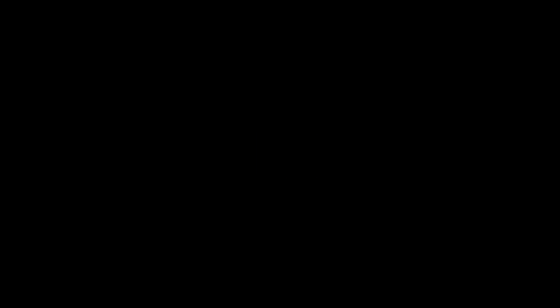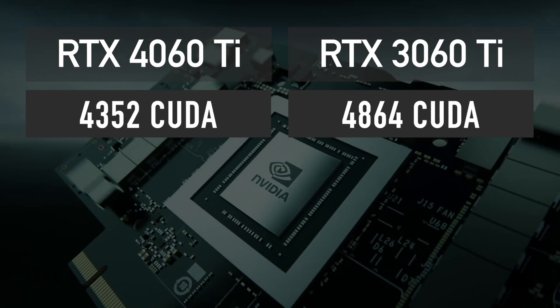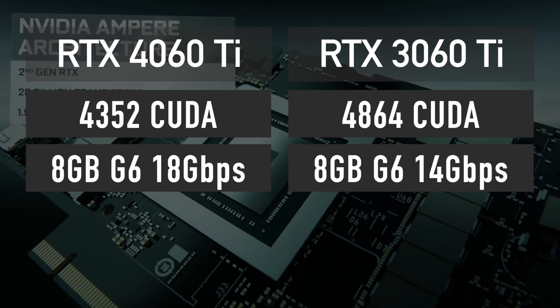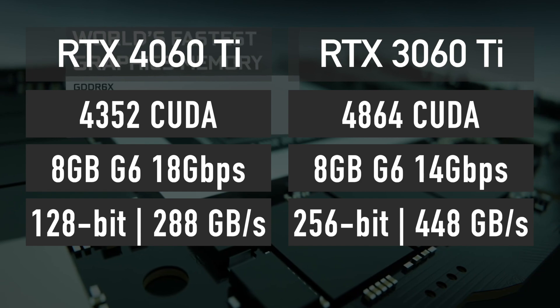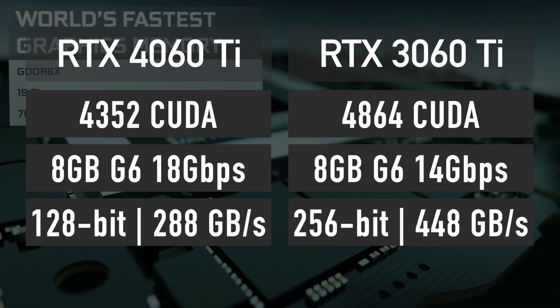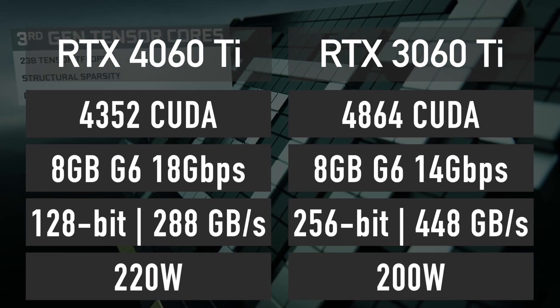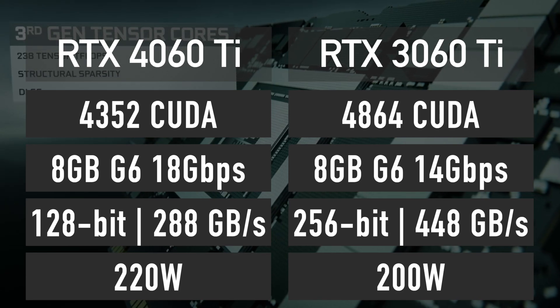RTX 4060 Ti will have 4352 CUDA cores, 8GB of 18Gbps GDDR6 memory across a 128-bit bus, which means that the bandwidth is just 288GB/s. TDP is said to be 220W, which is 20W higher than RTX 3060 Ti.